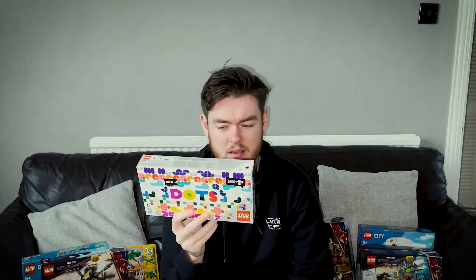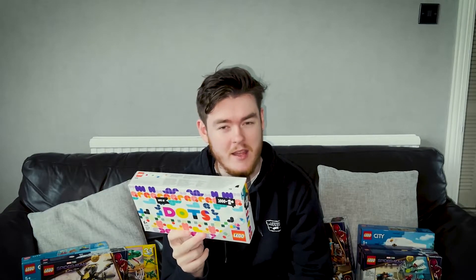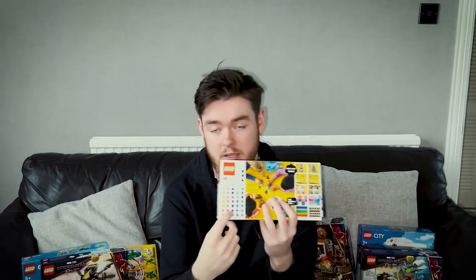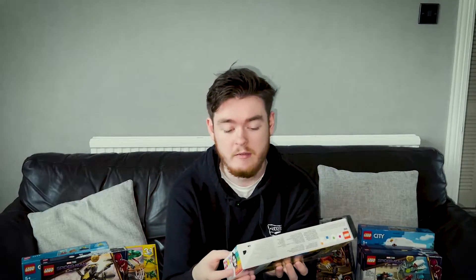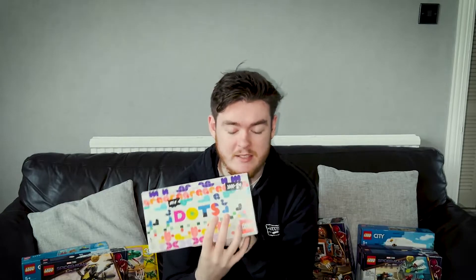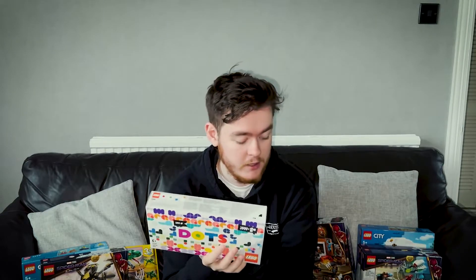Next up is a set that's not really interesting — it's the Lots of Dots set. You might wonder why I've kept that sealed. I just don't need the pieces yet. When I need them, that's when the set will be open, but until that day, stay in the box. For the amount of 1x1 tiles you get in this, for the price of £17.99, I don't think it's too bad. You get at least 20 of every type of Dots tile, and you might get some extras in here that you don't get in any other set. I saw this in store — I didn't know it existed — so I grabbed one.